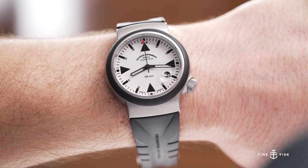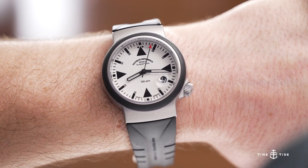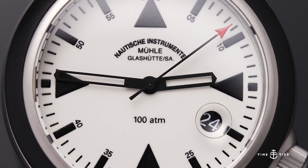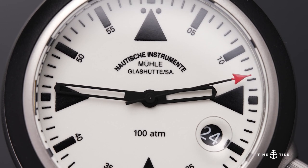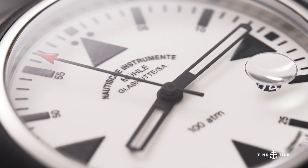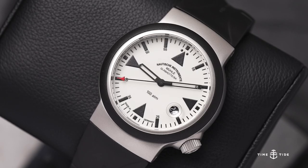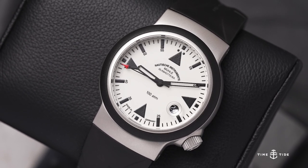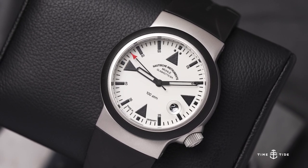Next up is a classic Mühle design — the SAR rescue timer, seen here in the Lumen colorway. The odd case shape and rubber bezel are all functional, created in collaboration with the German Maritime Search and Rescue Society. The rounded features of the watch are meant to reduce potential injuries sustained by those being rescued. With impressive features such as a 4mm thick crystal and 1000 meters of water resistance, it's clear that this was designed to withstand tough conditions.